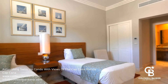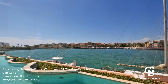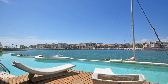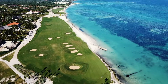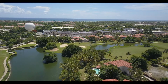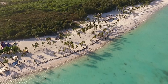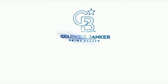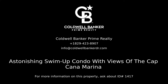Call to find out more. Contact Coldwell Banker Prime Realty for more information on this listing.